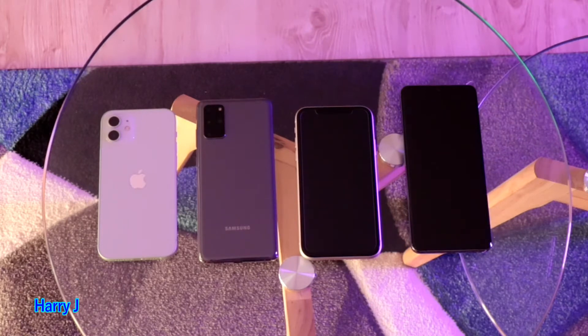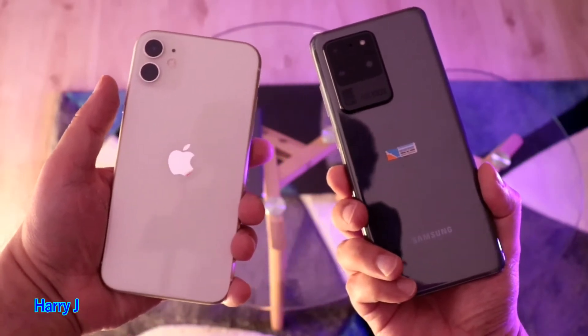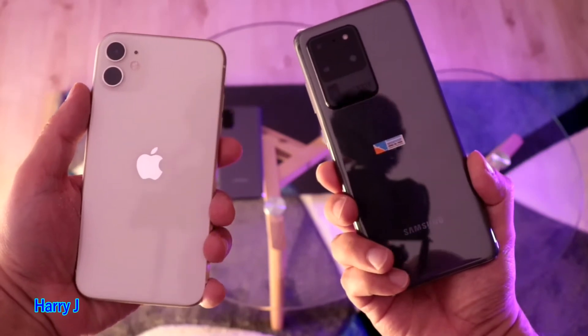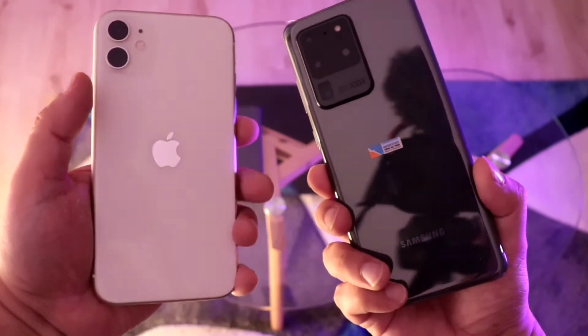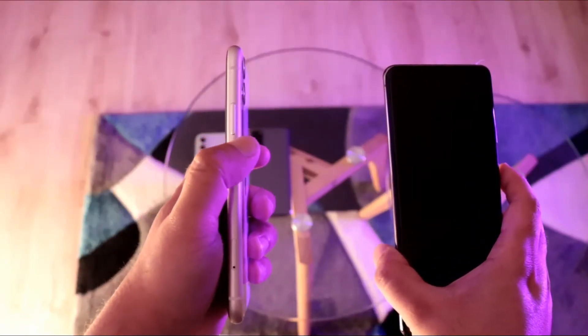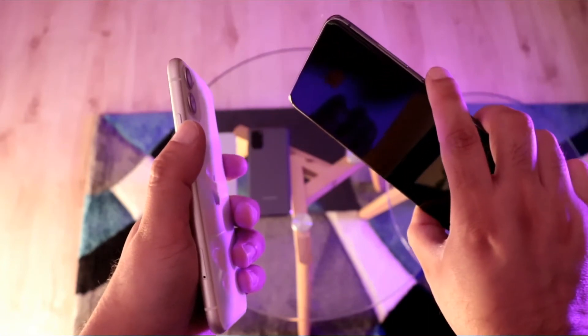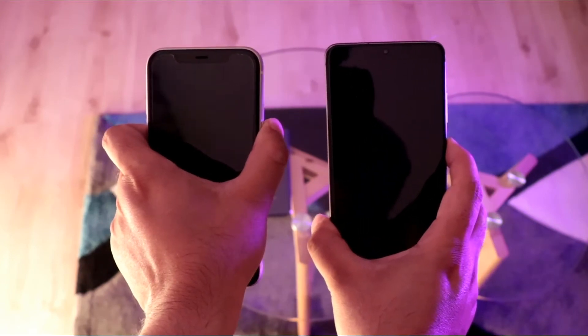Let's see which phone is better at booting. You can see these two lovely-looking phones — iPhone 11 white version and Samsung Galaxy S20 Ultra — still very competitive in the market. Here is the power button of iPhone 11 and the power button of Samsung Galaxy S20 Ultra. Let's go — one, two, three.